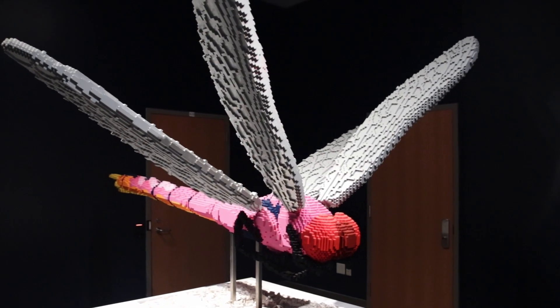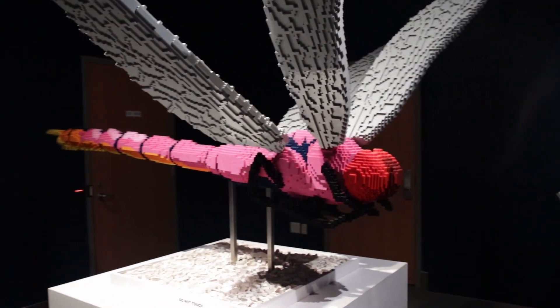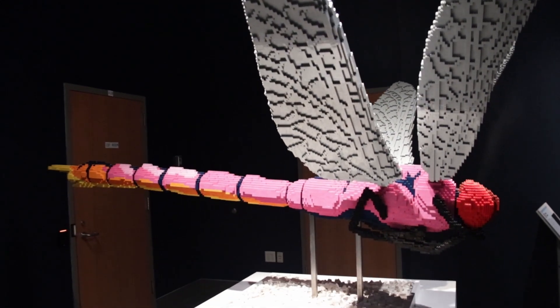Whoa, look at that dragonfly! It's the biggest dragonfly I've ever seen! Did you know it looks delicate, but this statue actually weighs over 250 pounds? That is a big dragonfly!